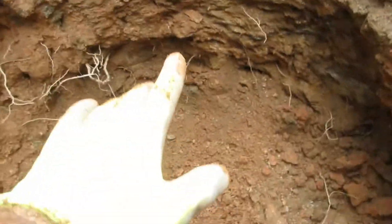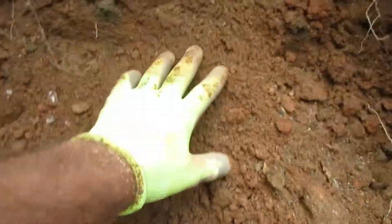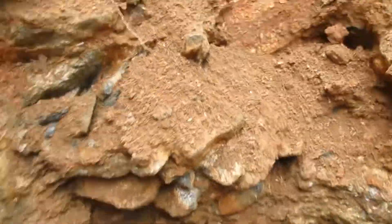Over here is the bigger vein where I got the tourmaline down here. And this is where the pegmatite is, and it's all been leveled. You can see some of the pegmatite still in the wall.